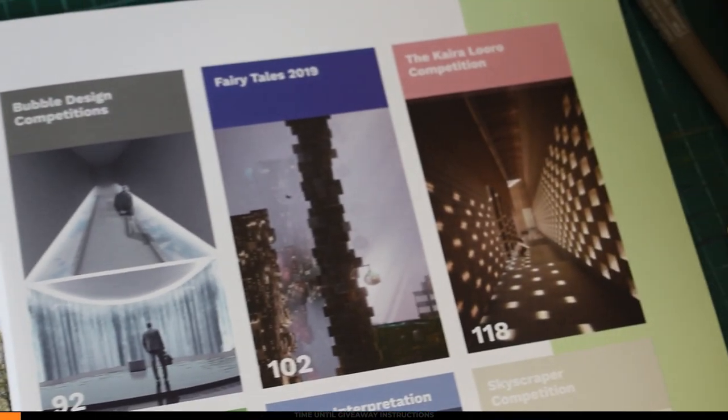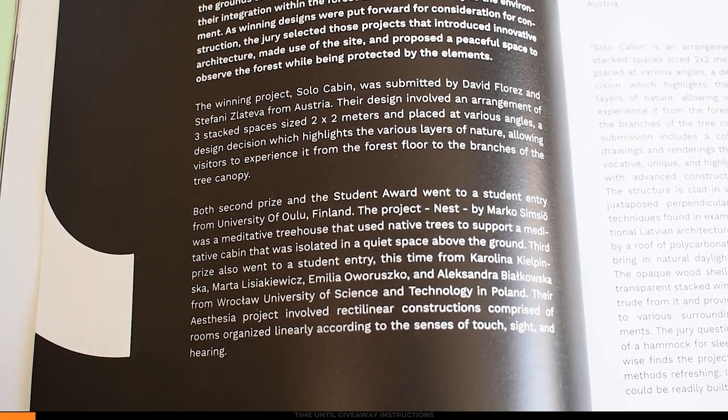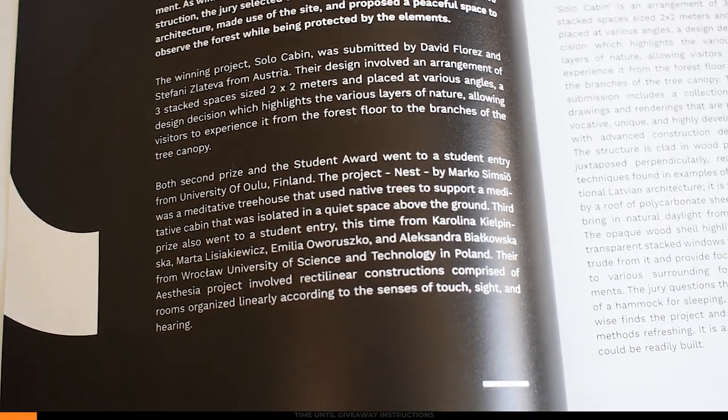The first competition we're going to be looking at is the Silent Meditation Forest Cabins Competition. This competition called for designs for off-grid meditation cabins to be located in rural Latvia within the grounds of traditional tea makers, Ozolini. Winning designs were put forward for consideration for construction, and designs were judged for their integration within the forest and their sensitivity to the environment.